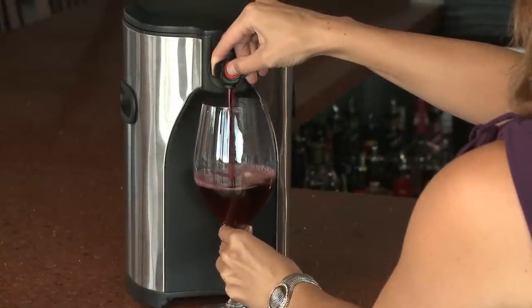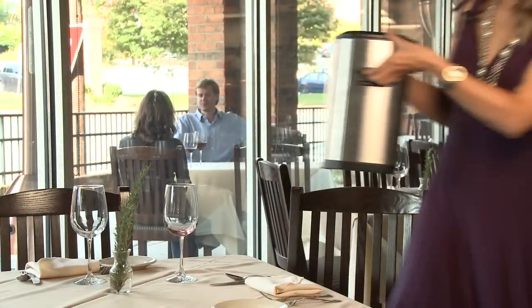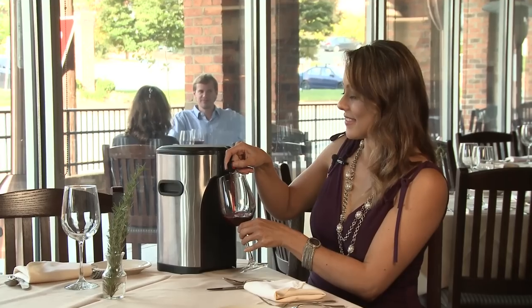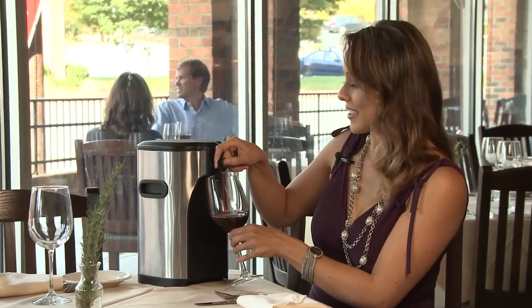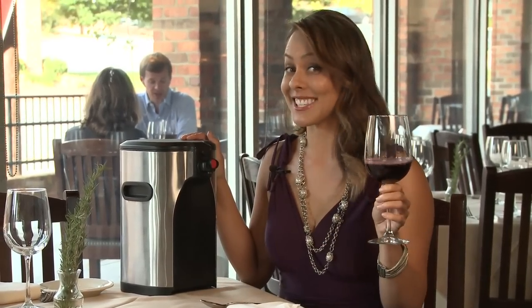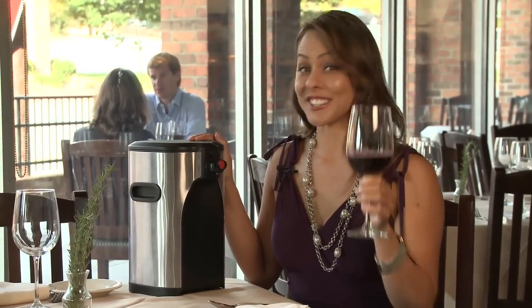And Voxel, with its convenient handles and sturdy construction materials, is easy to take with you wherever you wish to enjoy your wine. First there was the bag, then the amphora, then the barrel, then the bottle, and now there's the Voxel. Something to celebrate. Cheers!